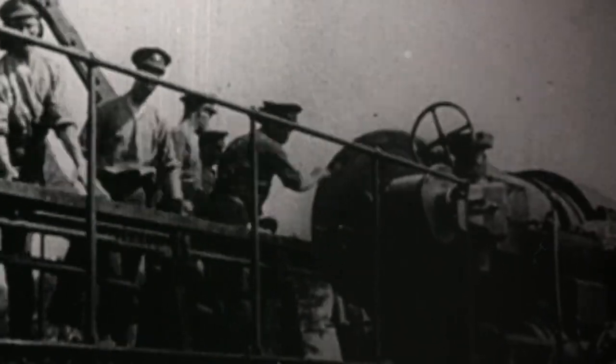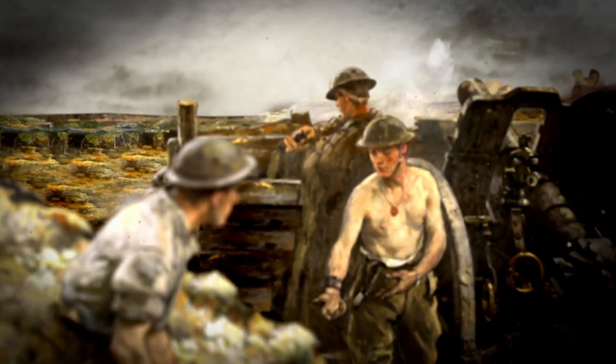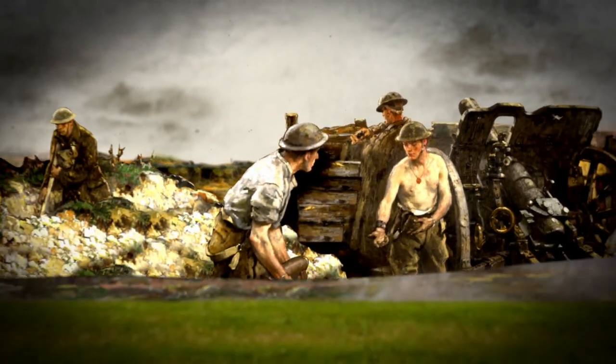After tireless preparation, against incredible odds, over 100,000 Canadian soldiers launched a massive attack. They surged from the trenches, dugouts, and tunnels, capturing a formidable German position. But success came at a high cost — 10,000 Canadians lay dead or wounded.